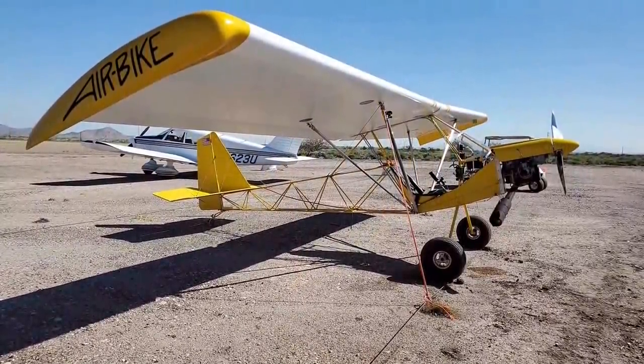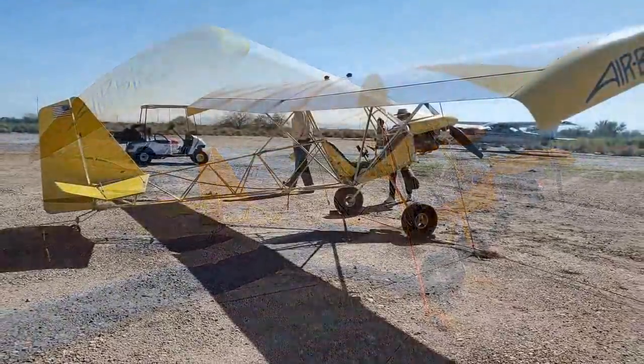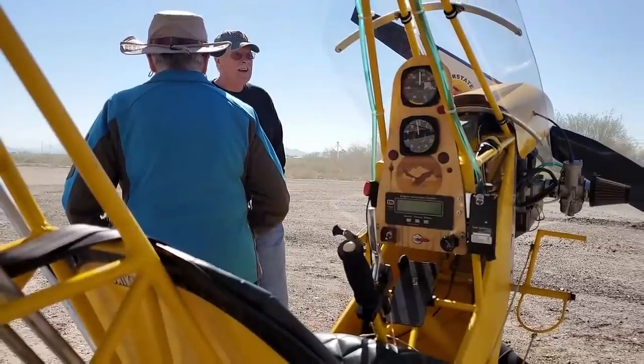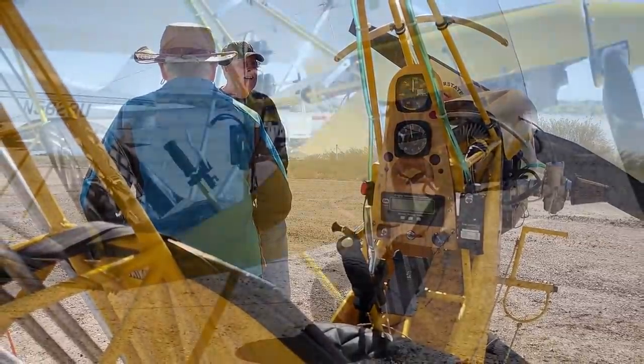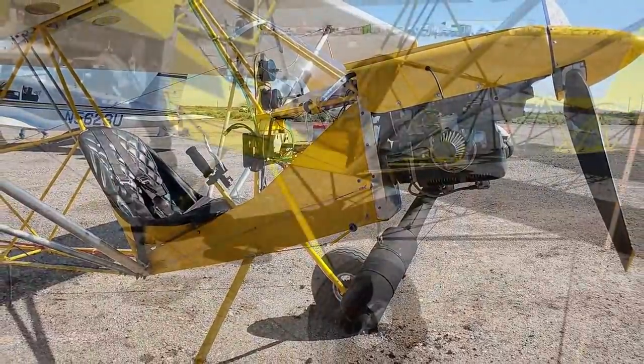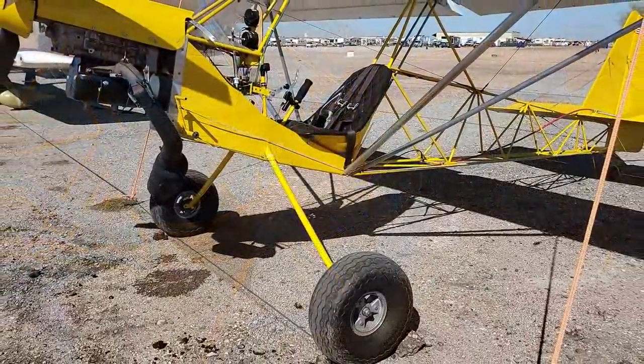Now, this is an aircraft you sort of ride — fly — on, not in so much. The slogan we came up with is: we get on it, not in it. It's an air bike, right? It is — that's why we called it an air bike, because you get on it.